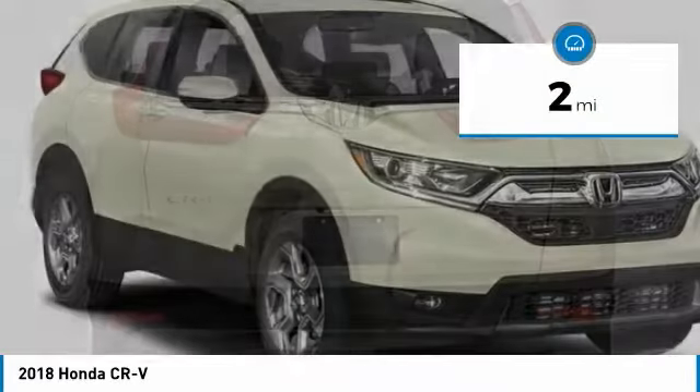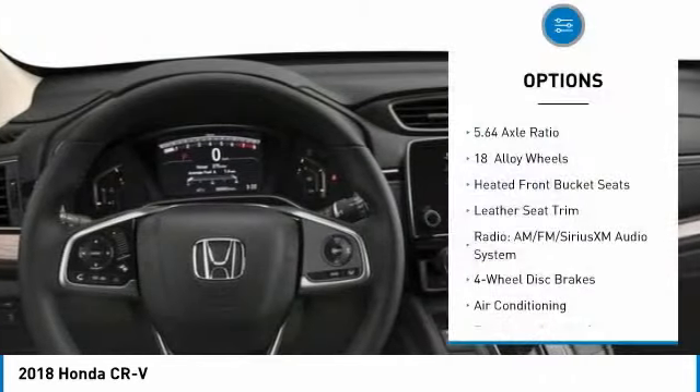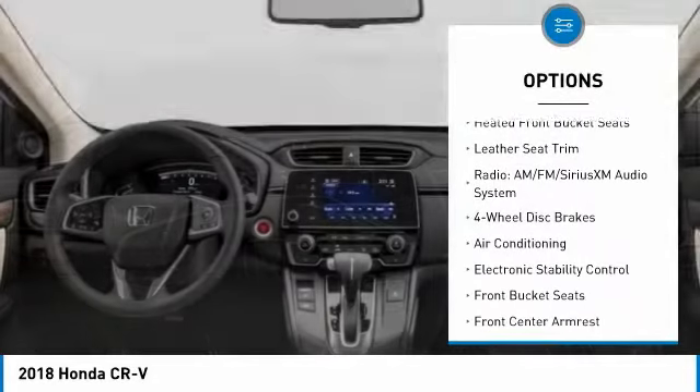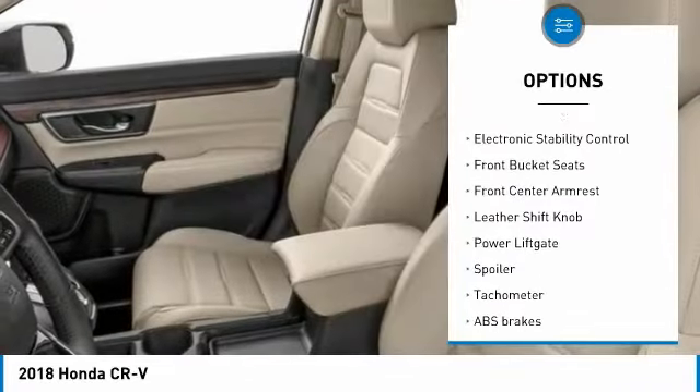This vehicle has less than 100 miles. Here are some of this vehicle's great options: power passenger seat, power lift gate, dual airbags, air conditioning, power steering, four-wheel disc brakes.